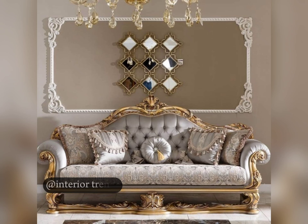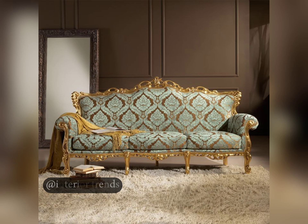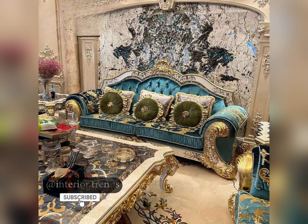Hello everyone, welcome back to my channel. Today I am diving into the timeless world of classic sofa set styles. Whether you are a fan of traditional elegance or modern sophistication, there's something here for everyone. Let's explore these design ideas together. Our first stop is the iconic Chesterfield sofa.